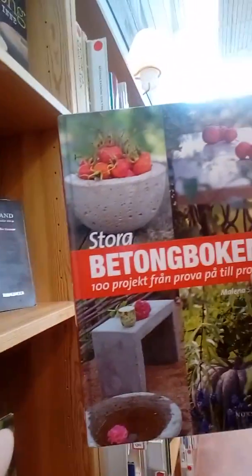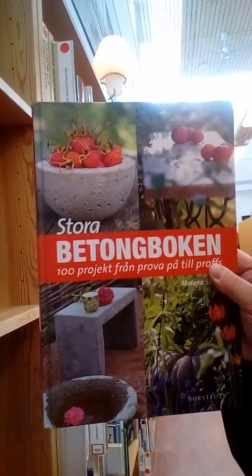This is a real gold mine for us crafters because you can find things here. You know, all these crafting books, different kinds of craft. This one is about how to make concrete things.